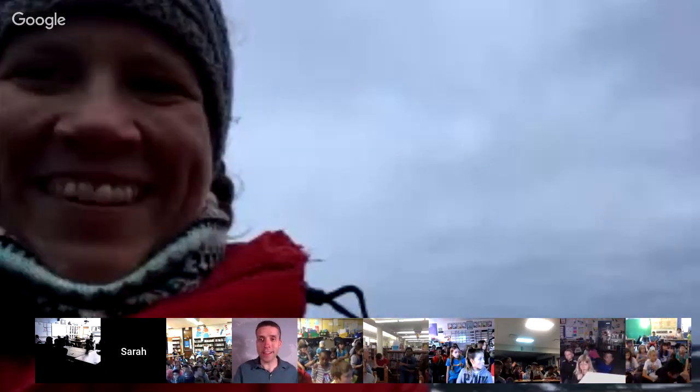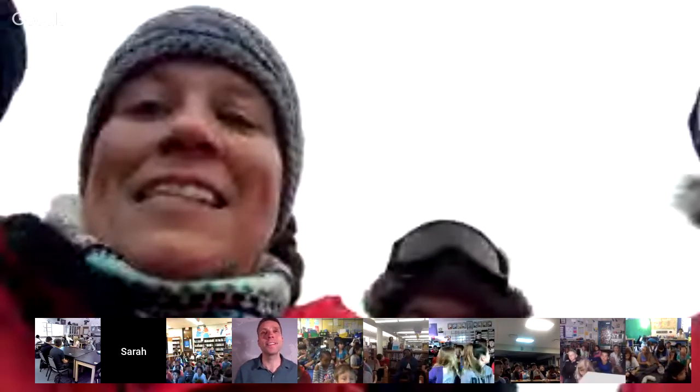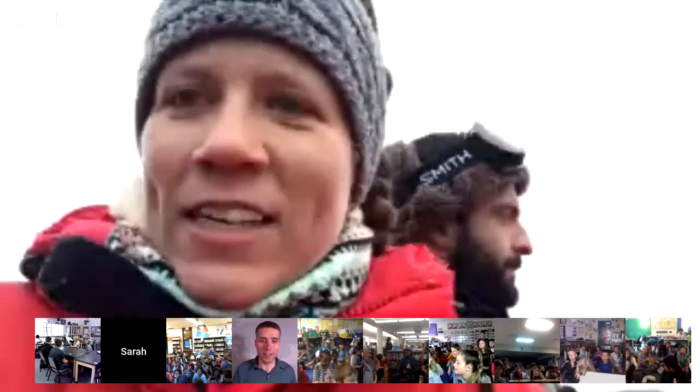Let's meet some classrooms! A shout-out to second graders in Redmond, Washington; Seattle; Sparhawk School in Amesbury, Massachusetts; and fourth graders in Waterloo. I'm going to steal a question from the fourth graders in Waterloo: what is the temperature there today? It's not going to sound as cold as it actually is — it's right above freezing, about 33 degrees Fahrenheit, about one degree Celsius. But the wind and moisture in the air is what makes it feel really cold.